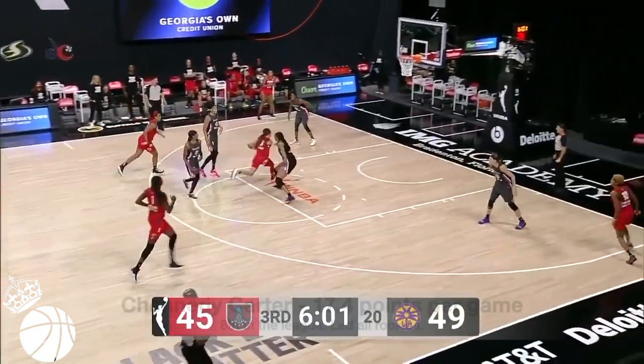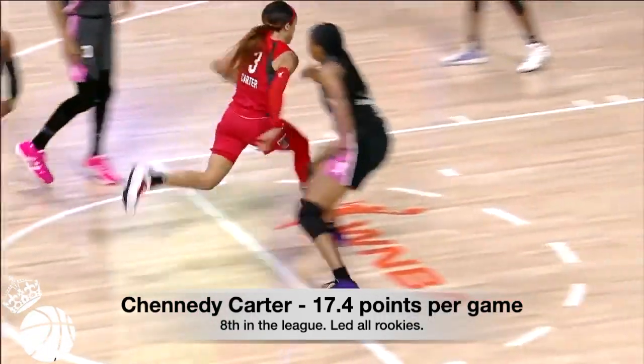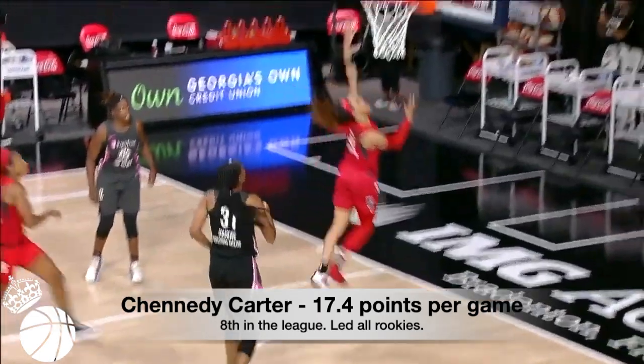Kennedy Carter's handles helped her hit 17.4 points per game in 2020. As a result, she ranked 8th in the league and paced all rookies. So today, we're going to break down her ball handling technique.